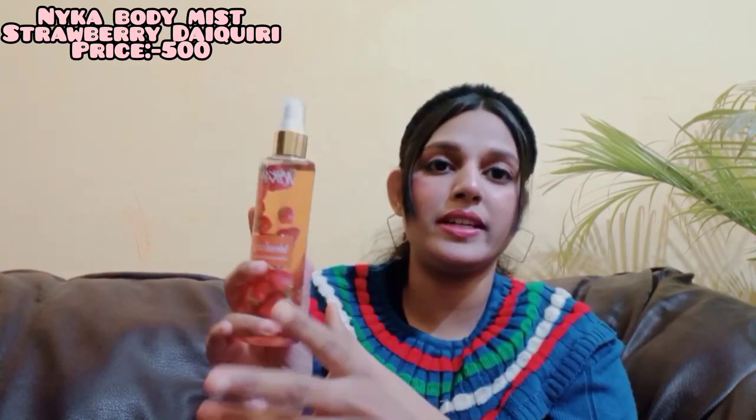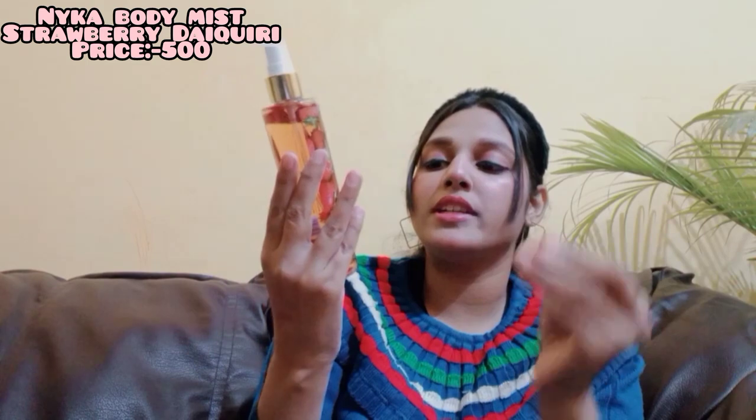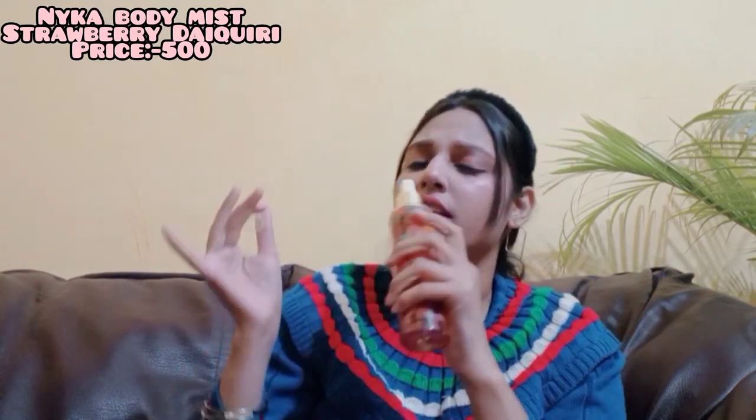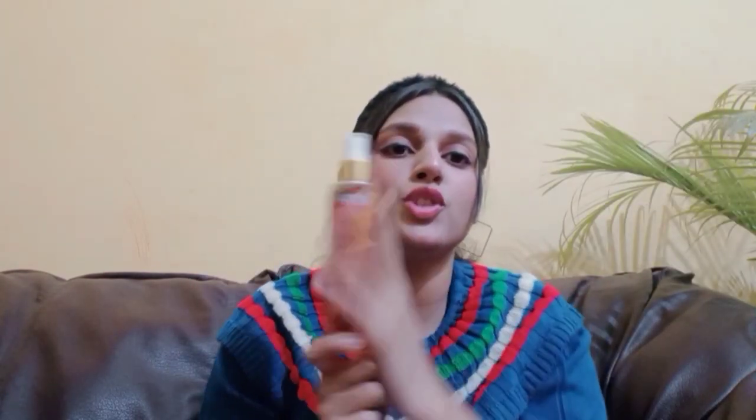My favorite from the Nykaa Wanderlust range is the Strawberry Daiquiri Fragrance Mist. I love it because it has a multi-stage scent journey: starting with an apple juice or Appy Fizz type smell, then it gives a beer and wine note, then you get fresh strawberry fragrance, and finally that fresh fragrance changes into toffee and sweetness. If you like fragrances that smell different in different stages, go for it. The packaging and smell are both amazing.